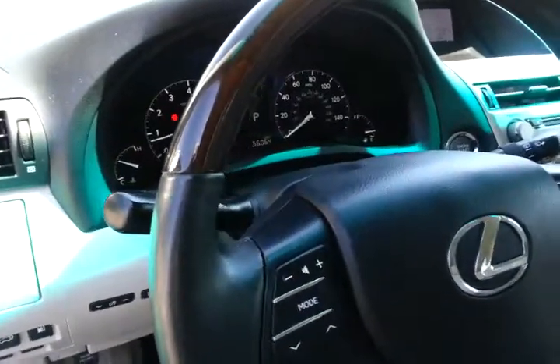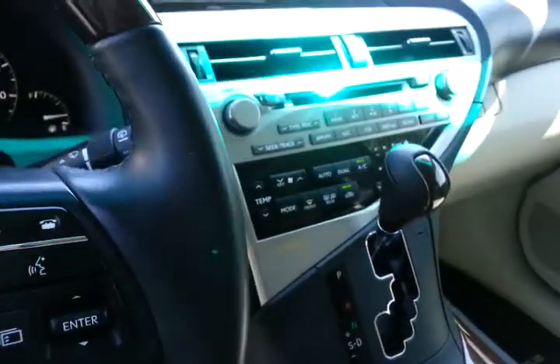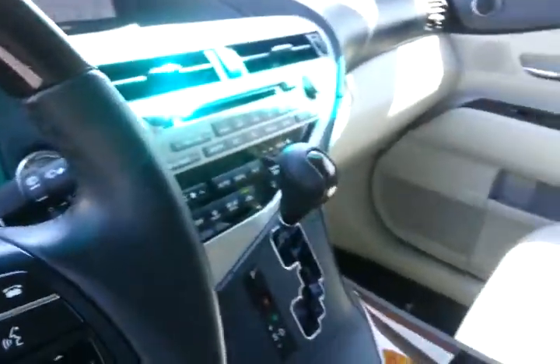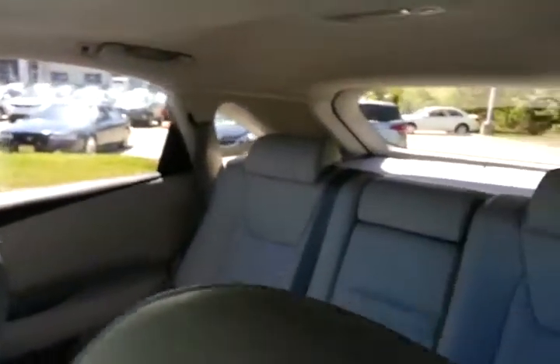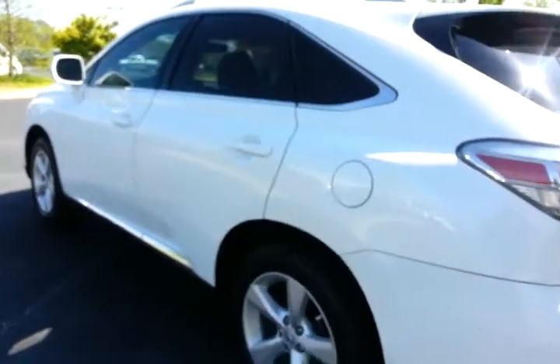It only has 56,064 miles on it. The displays are really nice and big with lots of audio adjustments. It's a five-passenger vehicle with a nice sunroof as well — it is a Lexus RX 350.